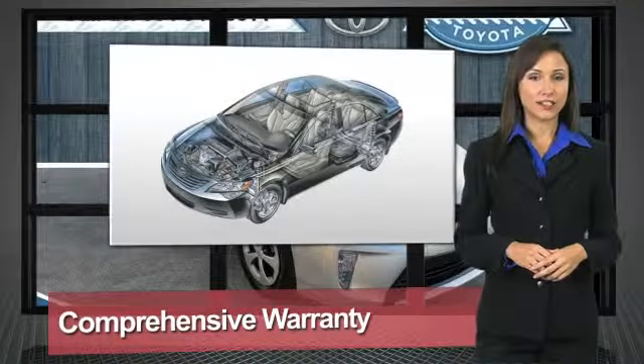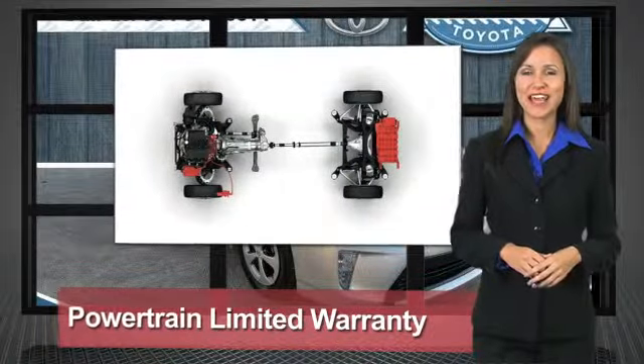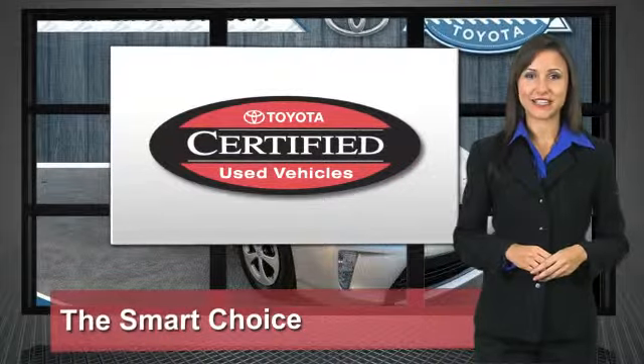We know that the idea of buying a used Toyota is attractive to you. After all, getting a high-quality, low-mileage Toyota at a great price is a smart move. That's why we've created the Toyota Certified Used Vehicle Program. It's the smart choice.